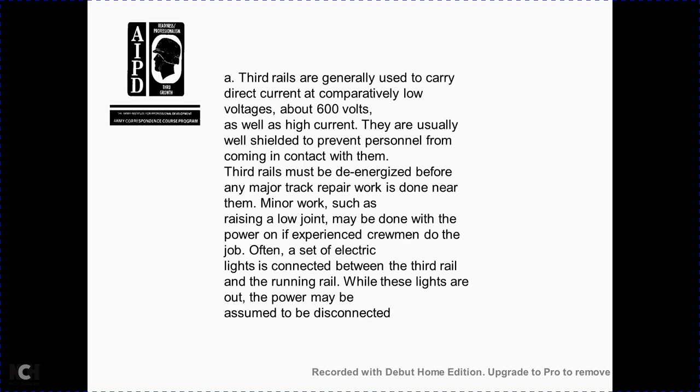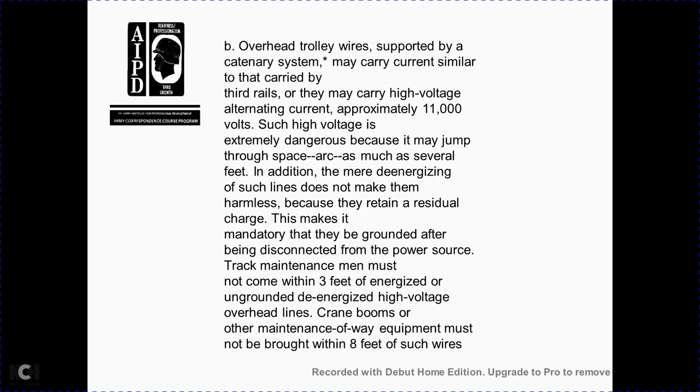Minor work such as joint replacement may be done with power off if experienced crew can do the job quickly. Safety is confirmed by electrical lights connected between the third rail and the running rail — while the lights are out, the power may be assumed to be disconnected. Overhead trolley wire supported by a catenary system may carry current similar to that carried by the third rail, or it may carry high voltage alternating current of approximately 11,000 volts — extremely dangerous, capable of arcing through the air as much as several feet. Even de-energized high-voltage lines are not harmless; they may retain a residual charge and must be grounded after being disconnected from the power source. Track maintenance workers must not come within three feet of energized or de-energized high-voltage overhead lines; cranes, booms, and other maintenance equipment must not be brought within eight feet of such wires.